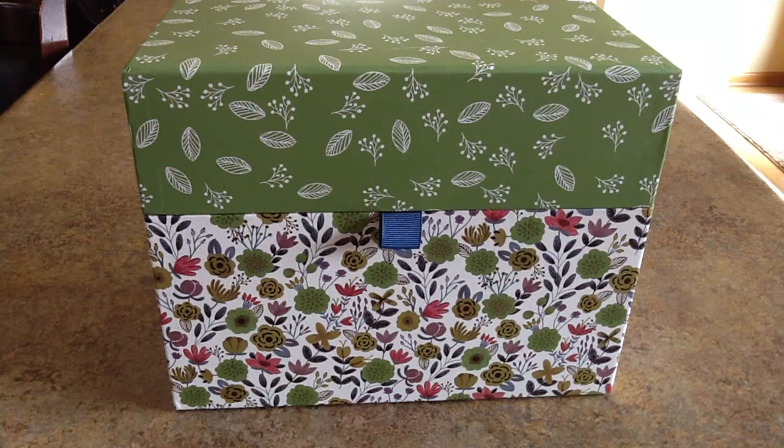This is the All Occasion Card Box 1 from the Usborne Books and More Cards for a Cause fundraiser. This card box costs $30, and $13 of your purchase goes directly back to the organization you are supporting. There are 30 cards in this box, so each card costs only $1.